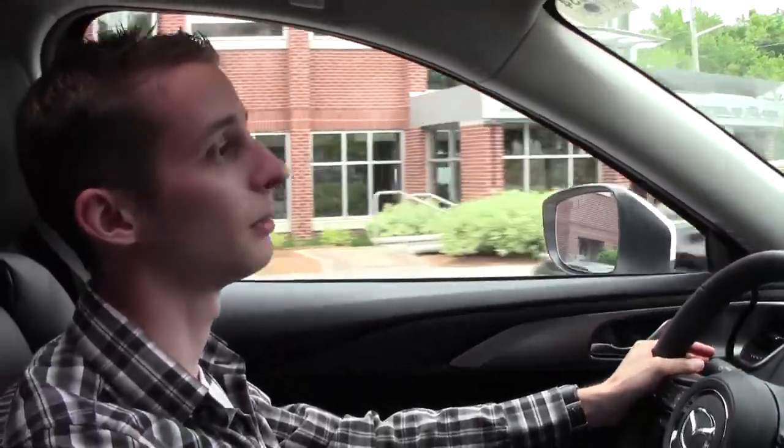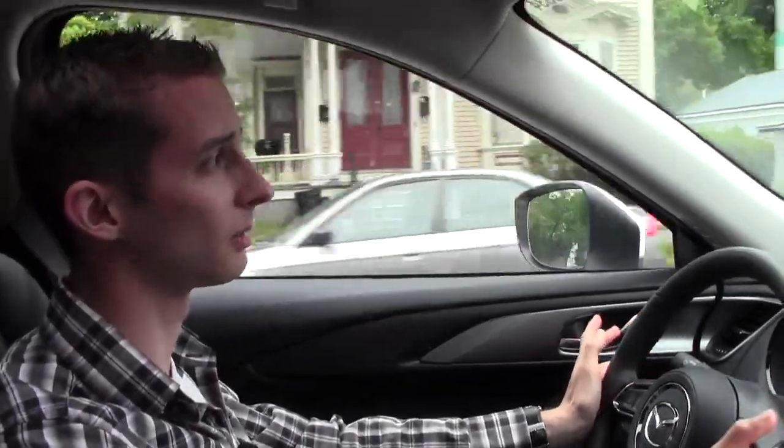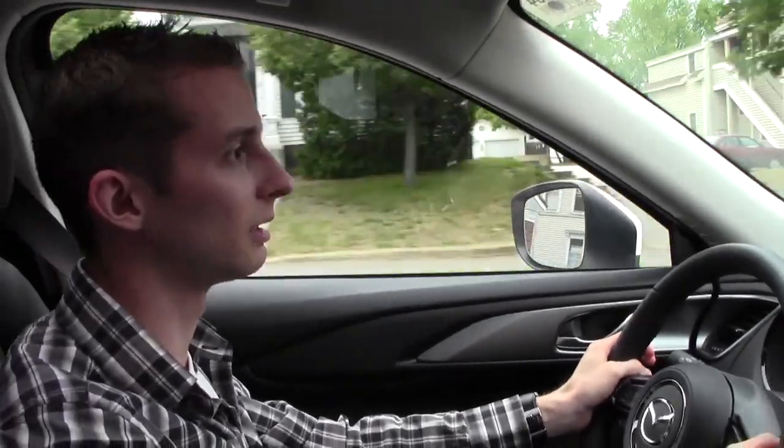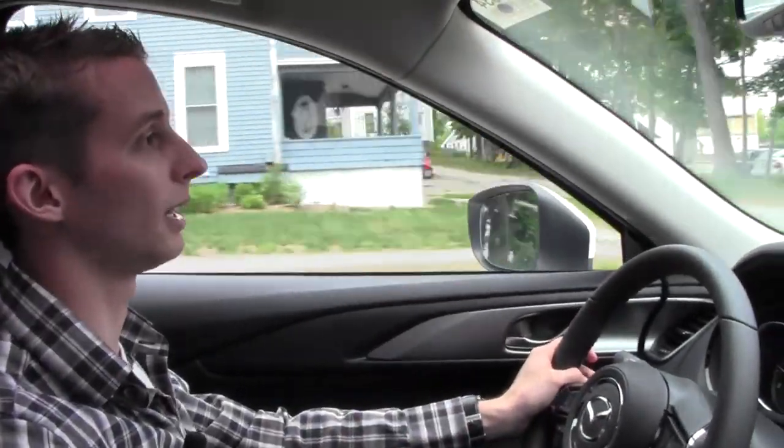When Mazda redesigned this, they had some high competition set in their sights — they went after Acura with the MDX and Infiniti with the QX60. I haven't driven either of those, but I can say this is a very refined SUV. They did a lot of work on noise, vibration, and harshness to make the cabin quieter — adding 53 pounds of sound deadening to the floor and acoustic laminated glass up front. It's a much quieter ride than it's ever been.